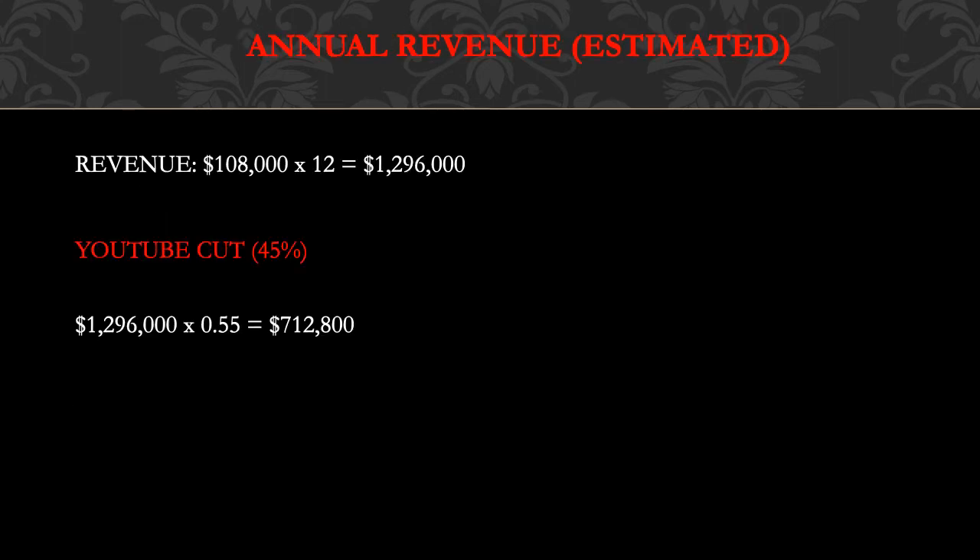Annual revenue — and this is an estimate — is one hundred eight thousand dollars multiplied by twelve, which equals one million two hundred ninety six thousand dollars. YouTube gets 45% and this channel gets 55%. So one million two hundred ninety six thousand dollars multiplied by 0.55 equals seven hundred twelve thousand eight hundred dollars per year just from YouTube ad revenue alone.